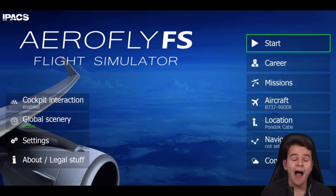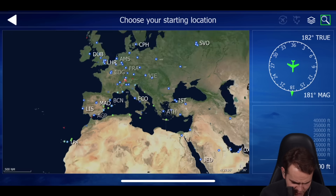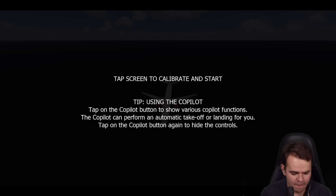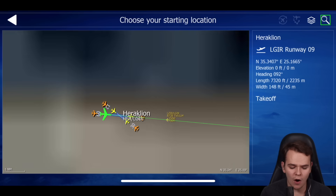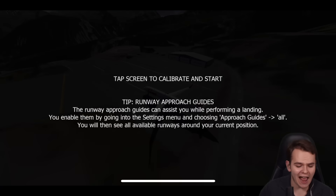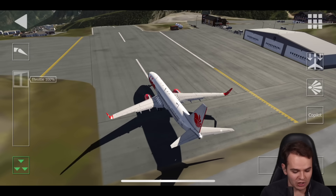One thing I want to check out: how does the simulator behave when it's offline? We've got no more connection. We'll try to spawn into somewhere — maybe Heraklion airport. The scenery is not loading in, and it looks like trash. This is not what the island of Crete looks like. However, according to AeroFly, we could go to some location we've already been to — Courchevel. If it's loaded into the cache, it should still work. Since Courchevel is already pre-downloaded, we can use it and it looks very much amazing.